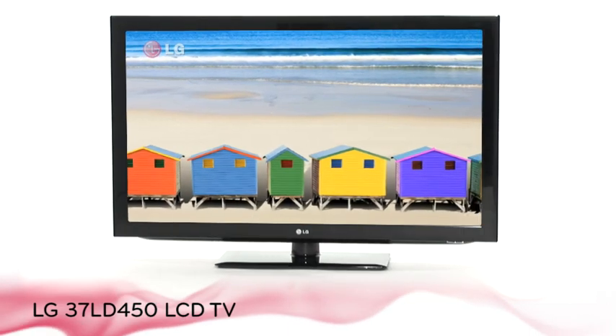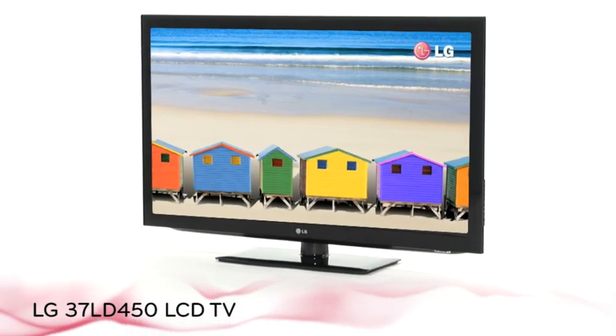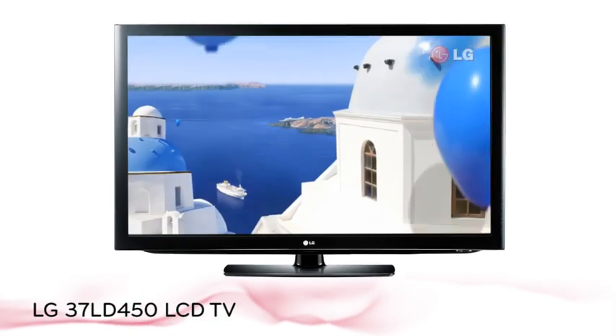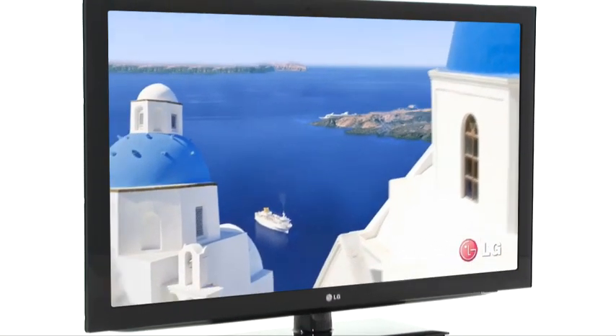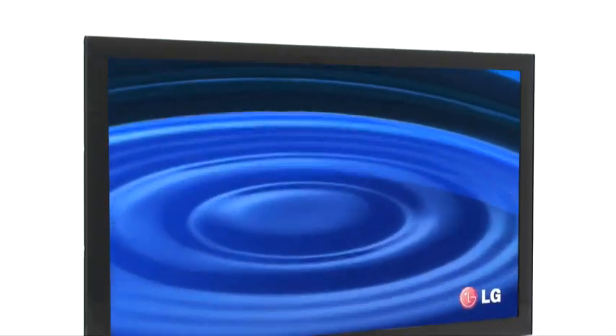Unleash the power of full high definition and experience up to five times picture quality improvement over standard definition with the LD450 LCD TV series from LG.